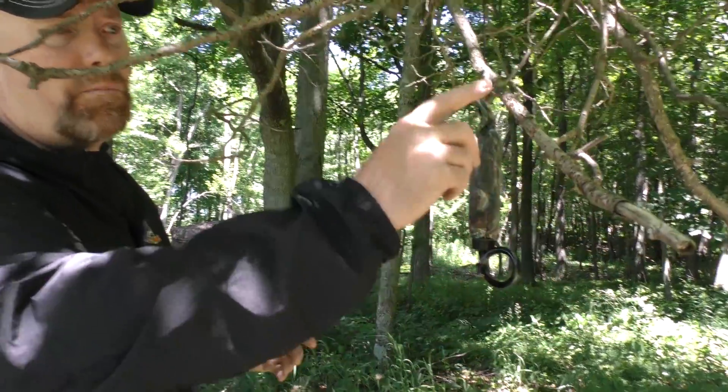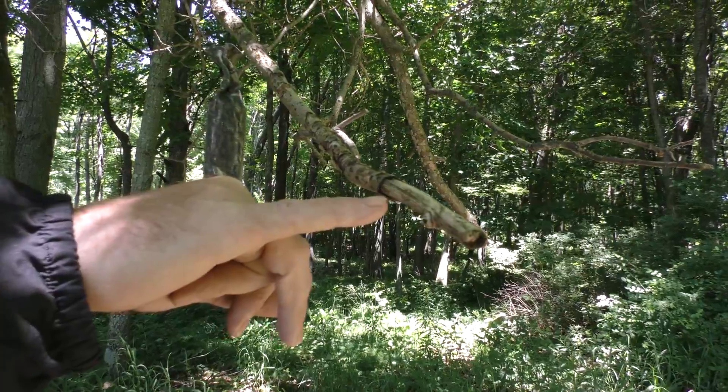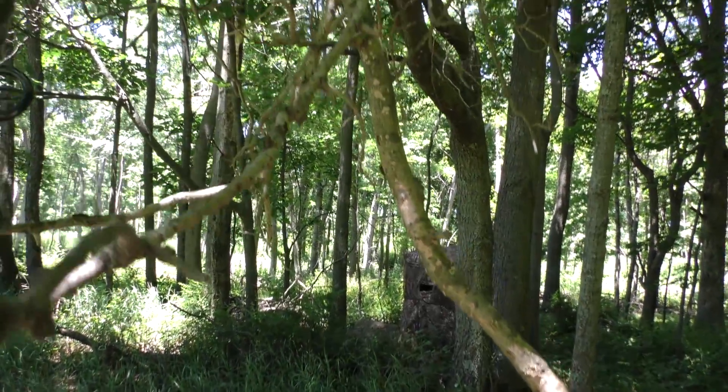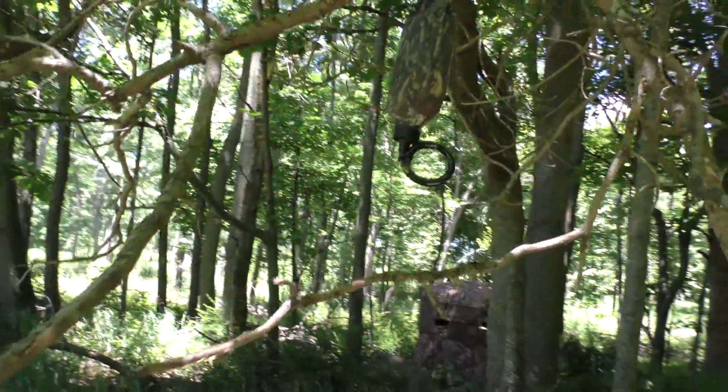Right here you can see this branch is dead from where deer have been chewing it. They chewed it really hard last October, last November, and left their scent on here. This branch did not break off, so the deer are still using it. And as you'll see here, there are actually several licking branches.